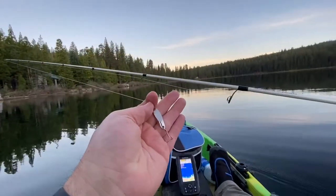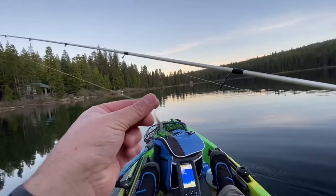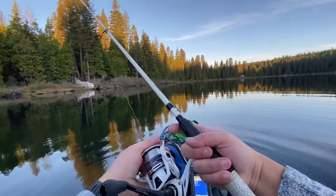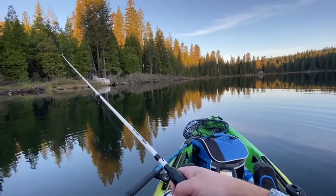Good morning guys, welcome back to the channel! Today we're up at Fuller Lake — it's my first time here. My buddy Phil is back over that way somewhere; he's already caught one. We're up here targeting some trout today, so stay tuned. I'm going to start off by throwing this silver Cast Master. I just saw some topwater action over there — time to get on some trout!